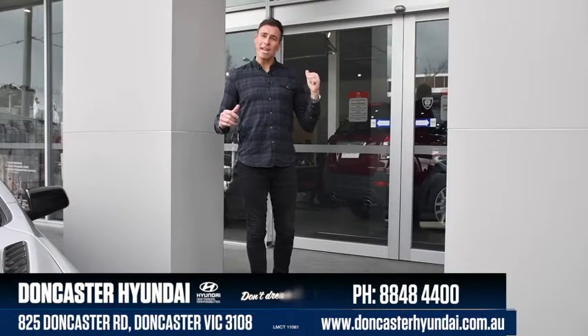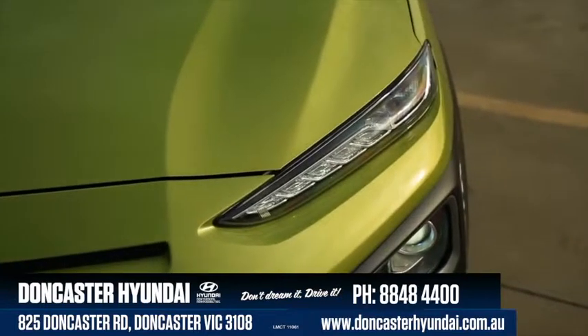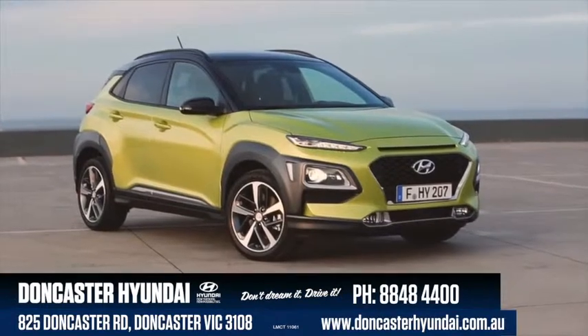G'day guys, Richo here. I'm down at Doncaster Hyundai and the guys are inside preparing the showroom for the arrival of the highly anticipated Hyundai Kona.